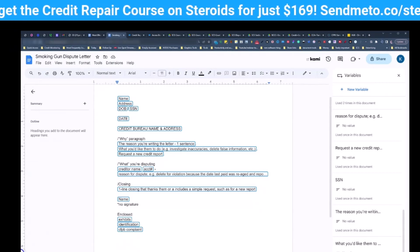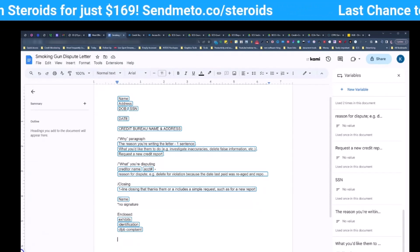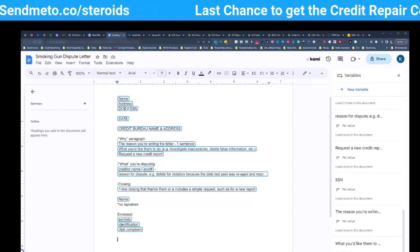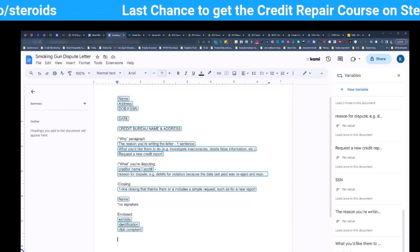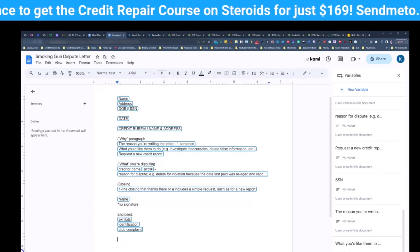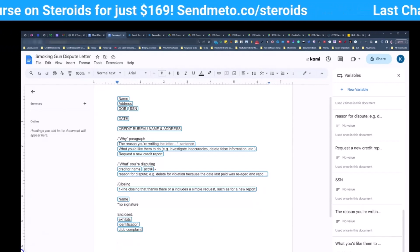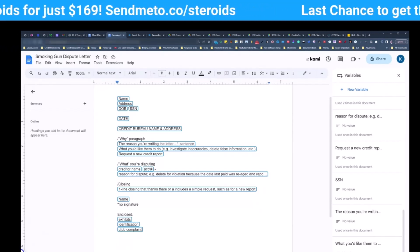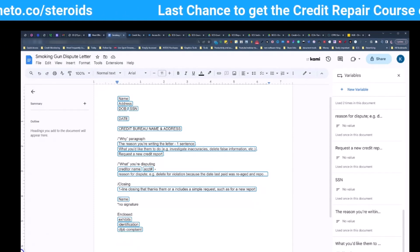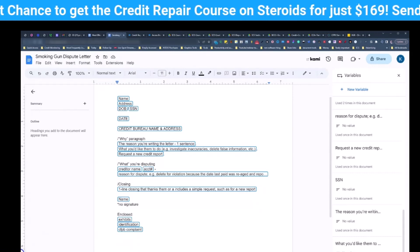Your why paragraph has only three parts. First, the reason why you're writing the letter — that's one sentence. For example: 'I pulled my credit report and I see inaccuracies,' or 'I'm getting a job and you have my personal information incorrect.' Whatever it is, it's one sentence. Second, what you want them to do — investigate inaccuracies, delete false information, et cetera — one to two sentences maximum. Third, request a new credit report. Now, this part is the key to removing your negative items.